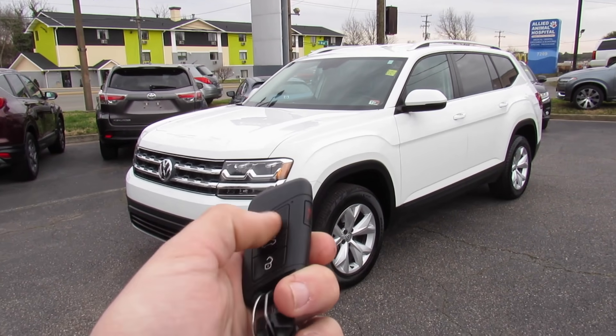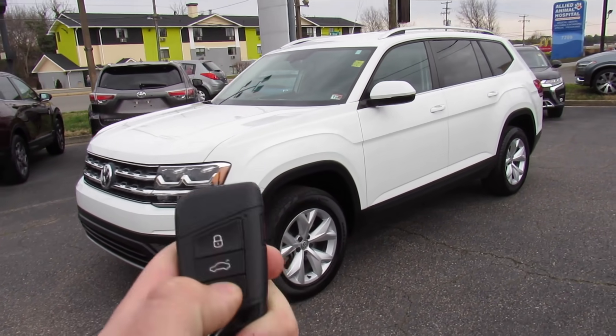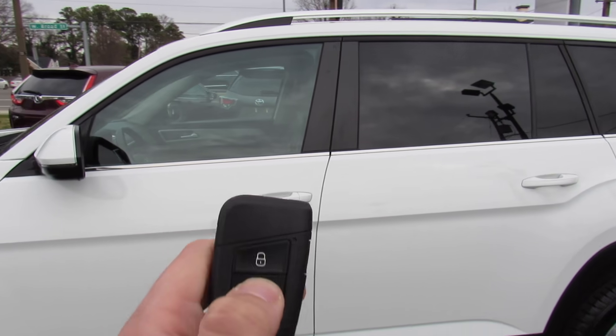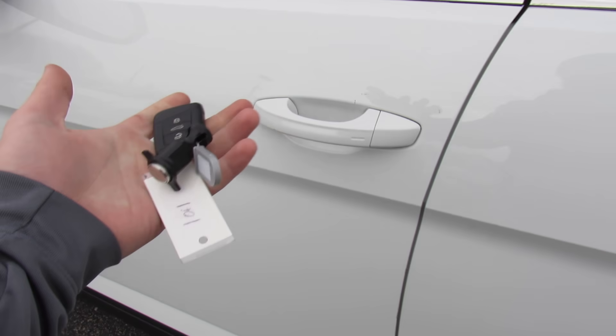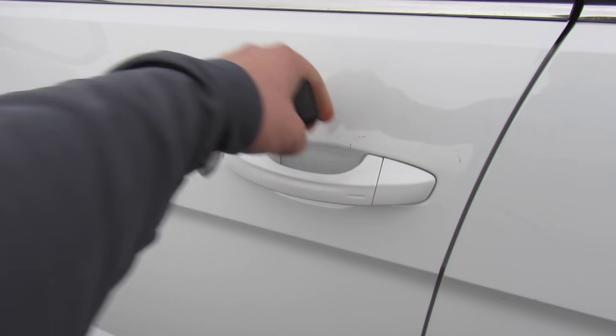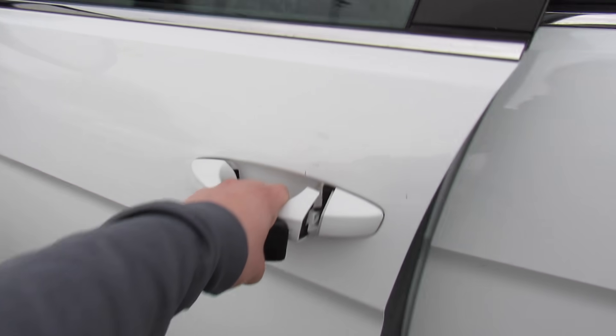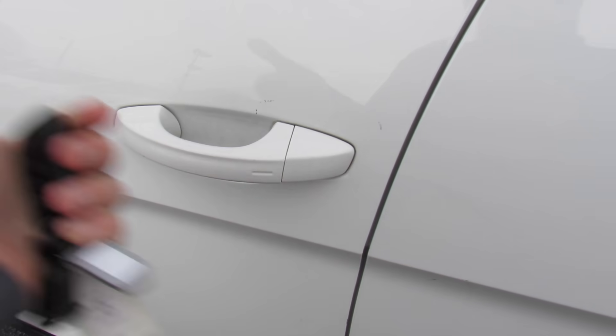It does include your typical Volkswagen Intelligent entry key — lock, unlock, panic on the side, and as I showed, you can press right there and it will unlock the trunk. To get inside, just have the key fob with you. Walk up, just grab the door handle to unlock, and then touch right here to lock.